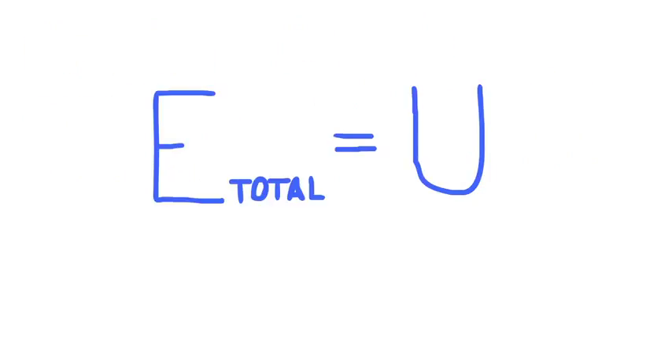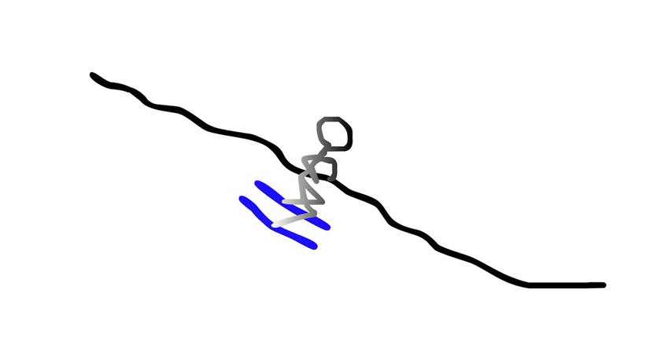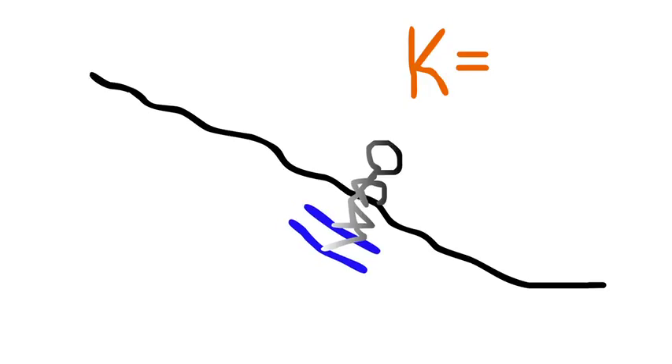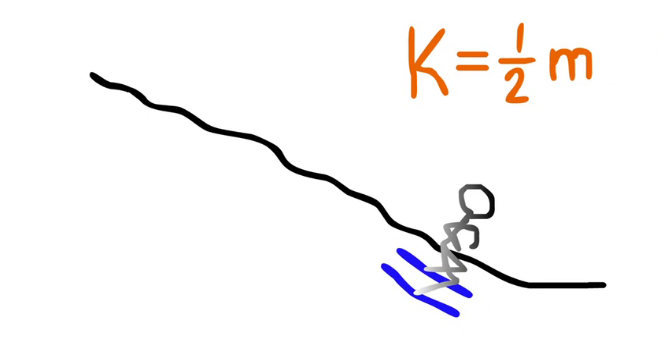Since he is standing still, this potential energy is equal to his total energy. Therefore, at any point on the mountain, his total energy should be equal to 250,000 joules. When the skier reaches the bottom of the mountain, he will no longer have any potential energy, since he will be at an elevation of 0 meters. This means that all of the skier's energy is in the form of kinetic energy, and he will therefore be moving at a very high speed. His kinetic energy, also measured in joules, is one-half times the product of his mass, once again measured in kilograms, and his speed squared.